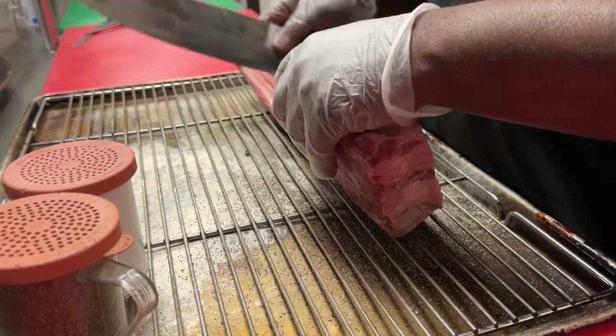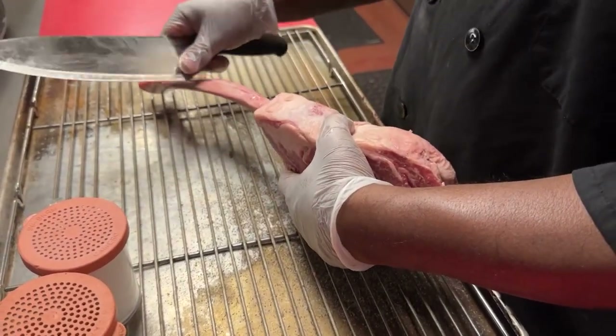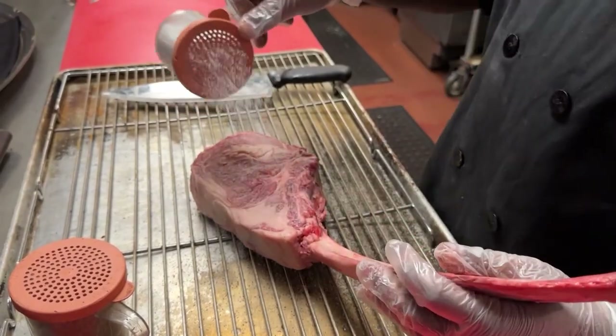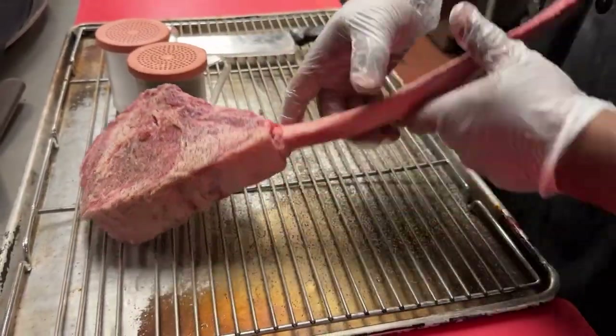It all starts with the cleaning of the bone — and that's a big bone. It is definitely a little to-go bag if you have any dogs at home. But our steaks, after they're cleaned, are simply seasoned with salt and pepper. That's a nice amount of salt and pepper. Like the basics — I love it.